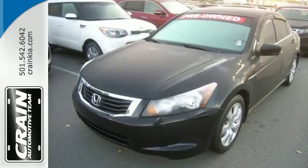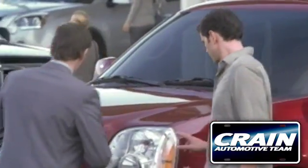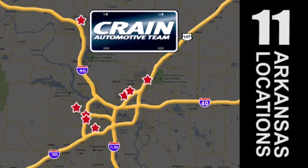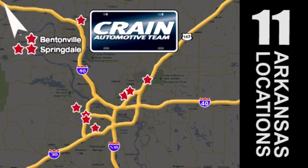See it for yourself today. Visit us anytime at craneteam.com. Go! The Craneteam's got them! Craneteam.com.